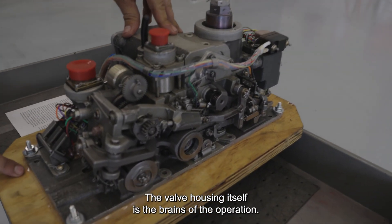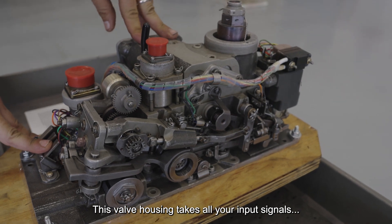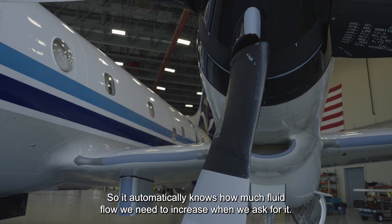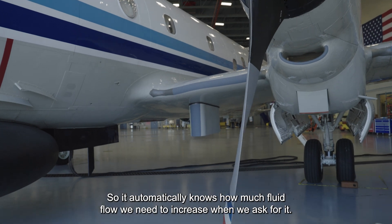The valve housing itself is the brains of the operation. This valve housing takes all your input signals, it monitors other parameters with the prop, and it tells the prop what to do. So it automatically knows how much fluid flow we need to increase when we ask for it.